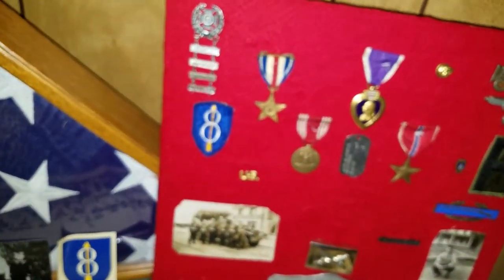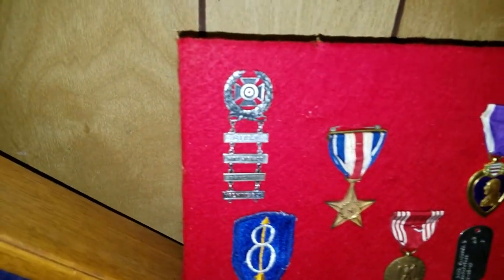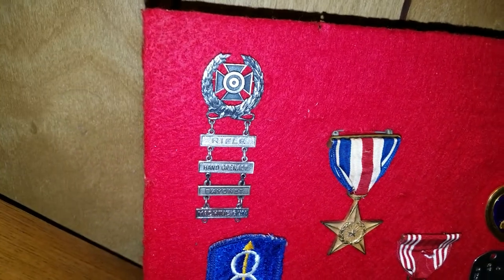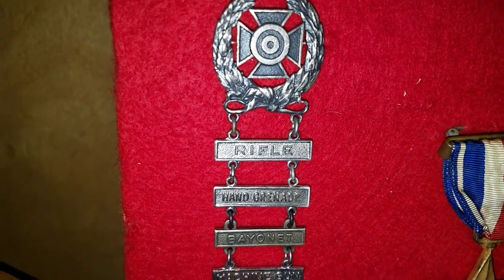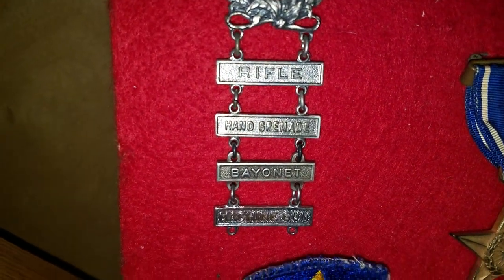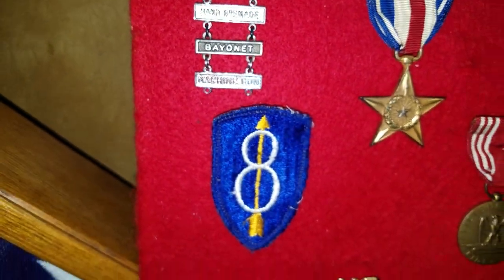So let's start with the actual medals. At the top here, we have your basic U.S. Army proficiency badge. The top here indicates that he was an expert in rifle, hand grenade, bayonet, and machine gun — so pretty impressive, right? 8th Division patch.